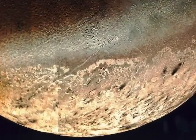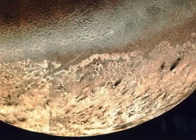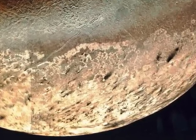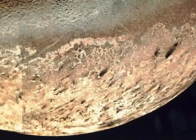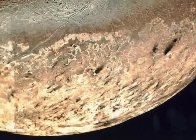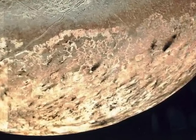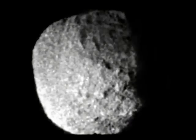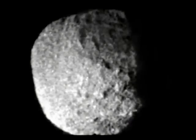Neptune also has many moons. One of the most interesting is Triton. It has an atmosphere, high winds, and dark, cold geysers that leave blemishes on the surface. This is Proteus, typical of Neptune's smaller moons.